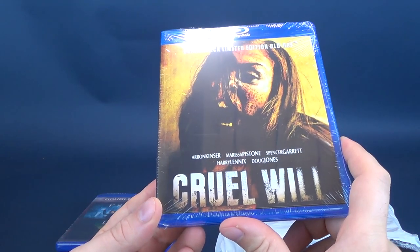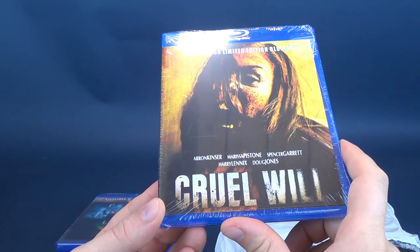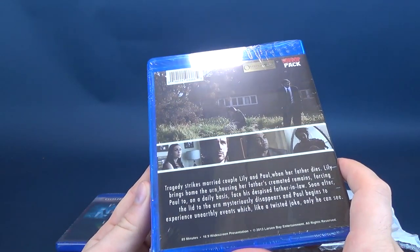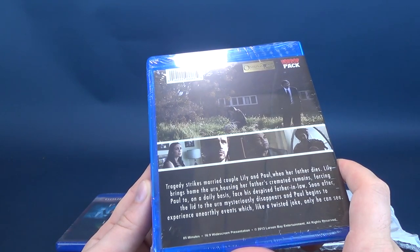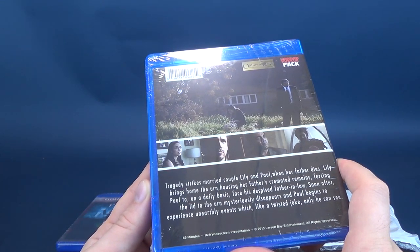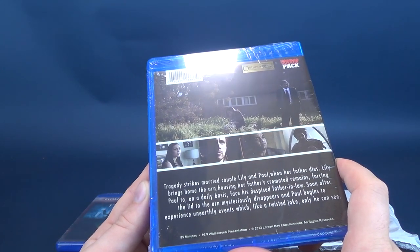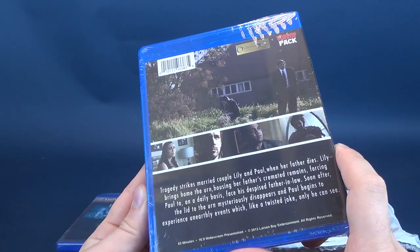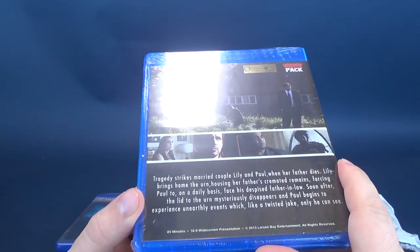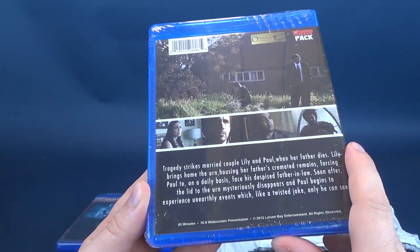The next one we have is Cruel Will — this is the HorrorPak limited edition Blu-ray. It stars Aaron Kinzer, Marissa Pistone, Spencer Garrett, Harry Lennox, and Doug Jones. Doug Jones is probably playing a creature. The read-up says: tragedy strikes a married couple, Lily and Paul, when their brother dies. Lily brings home the urn housing her father's cremated remains, forcing Paul to face his despised brother-in-law on a daily basis. Soon after, the lid of the urn mysteriously disappears, and Paul begins to experience unearthly events like a twisted joke only he can see. That seems interesting — the cover looks like a torture horror film, but based on the read-up it actually seems like a pretty decent horror film. It was released in 2013, with a running time of 85 minutes.